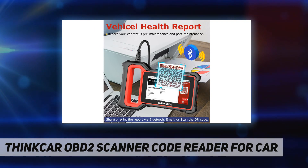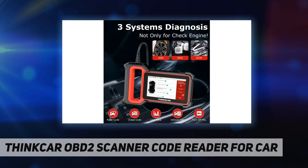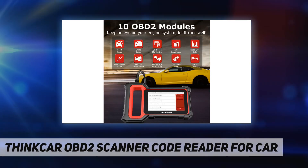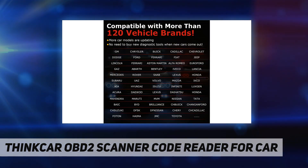It supports all OBD2 protocols: ISO 9141, KWP 2000, J1850 PWM, and J1850 VPW — usually applicable to cars after 1996, 2000, and 2006. As more new car models are released, you do not need to buy additional diagnostic tools. It supports English, Spanish, Portuguese, French, Japanese, German, Italian, and Russian.